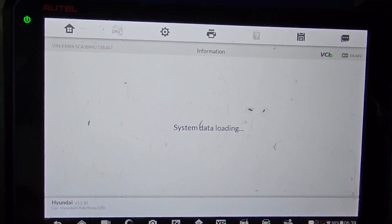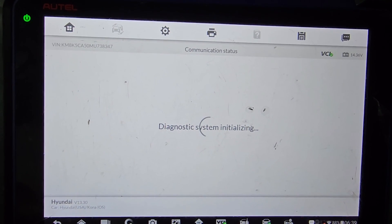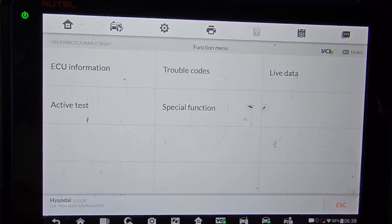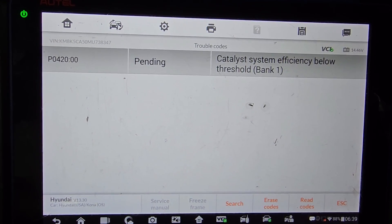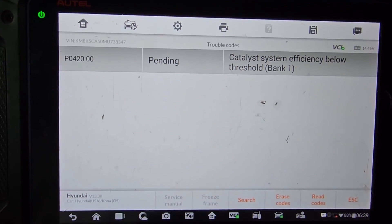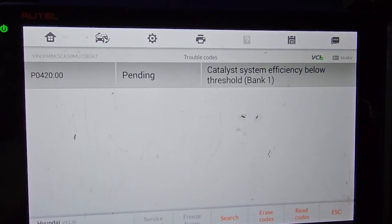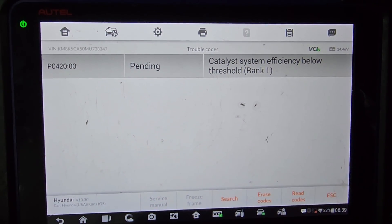I just want to see the engine control unit. What trouble code do you have? Catalytic efficiency below threshold — P0420. That means we have a catalytic converter problem. Can you believe a catalytic problem on a 2021?